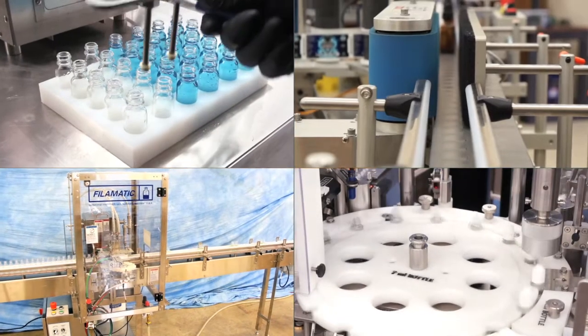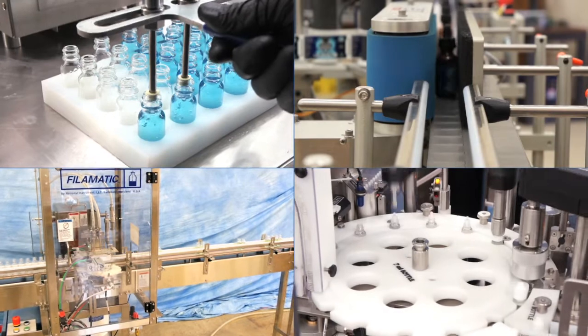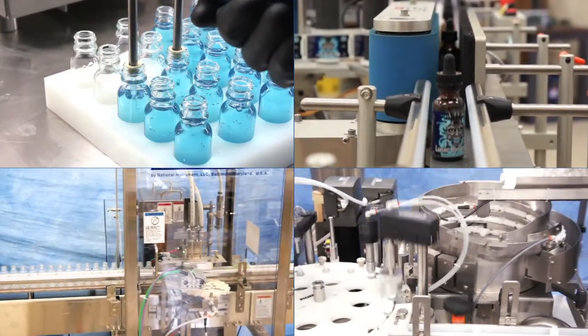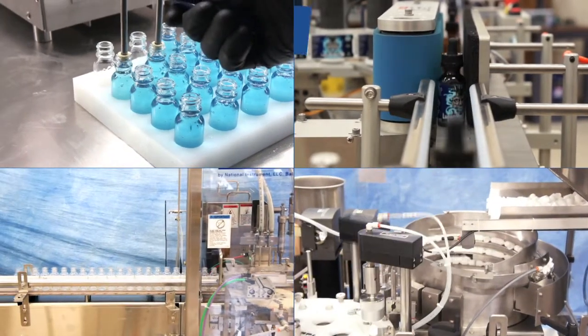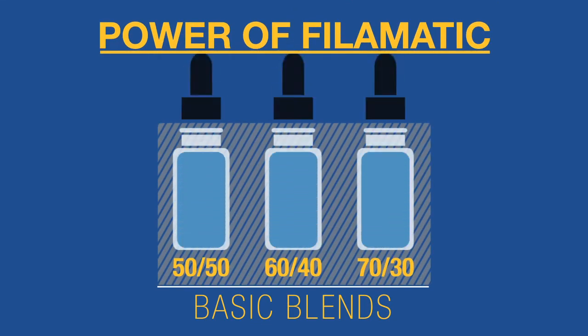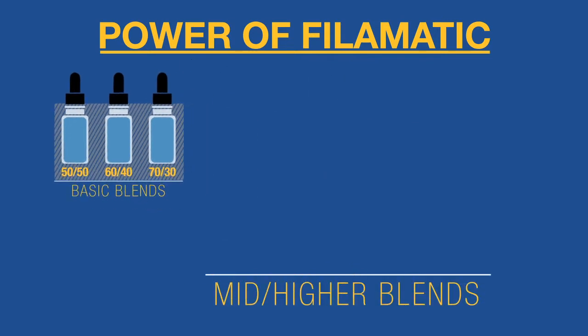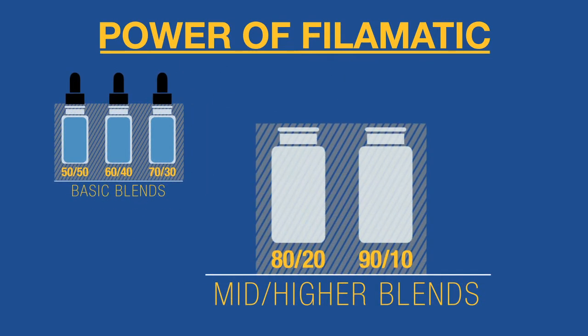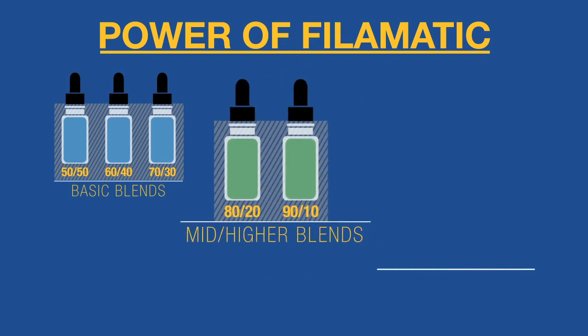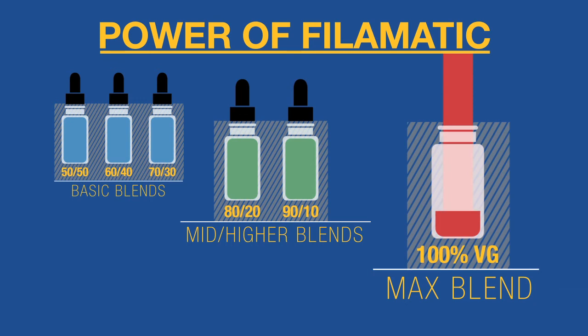Fill-O-Matic provides the widest range of e-liquid filling capabilities and industry experience while delivering the lowest cost of ownership to our partners. Our e-liquid machinery can easily pump your basic blends — 50-50, 60-40, and 70-30 blends. We can even dispense your mid-range to higher blends with no issues: 80-20 and 90-10 blends. But our machines are most known throughout the industry for their quality, power, and dependability.